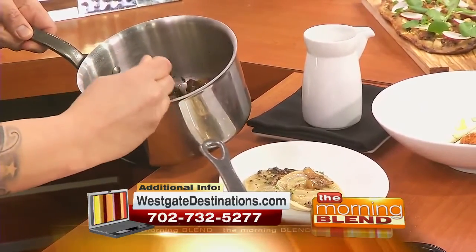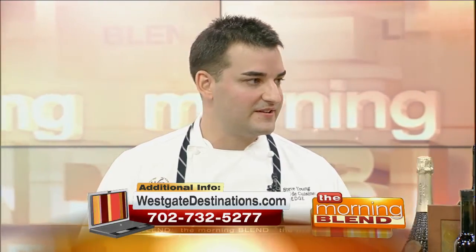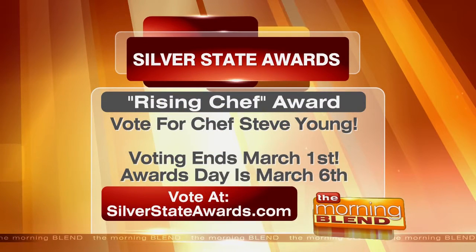Congratulations, because you have been nominated for the Silver State Award for Rising Chef. It's the biggest accomplishment I've had in my career so far. Very excited about it — it's going to be on Monday, March 6th from 5:30 to 8. Just to be on the list and associated with all those chefs and the big names in town is quite something. We want to vote — how do we do that? The website is silverstateawards.com. I'm at the very bottom — there are like 17 different categories — Steve Young, Edge Steakhouse. Voting ends March 1st, so make sure you get in your vote for Chef Steve.